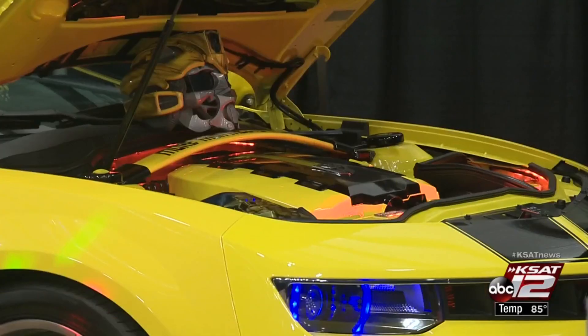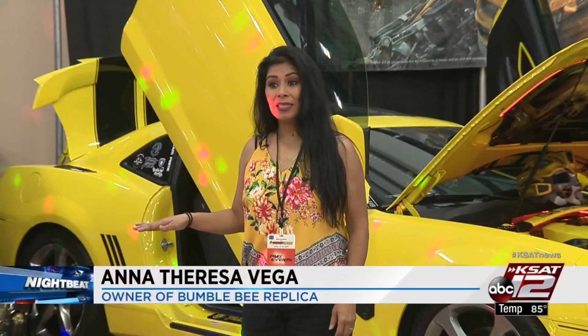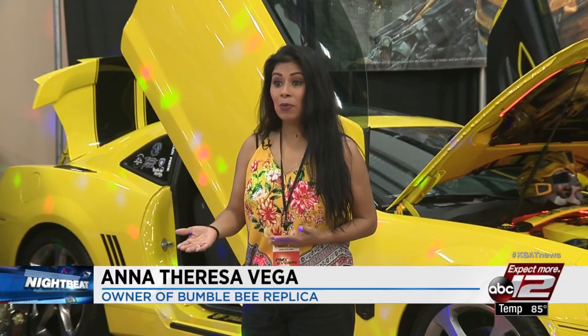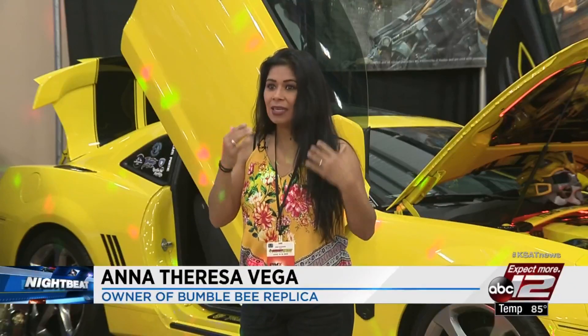Next to Optimus is possibly the most recognized Transformer. Anna Teresa Vega made the replica to bring joy to others. She had a friend who has little boys who are autistic, and they started yelling Bumblebee, and so that just kind of implanted that idea in her head.